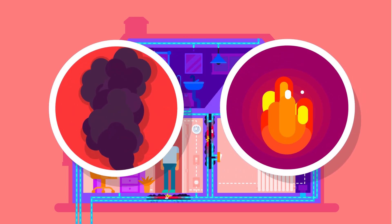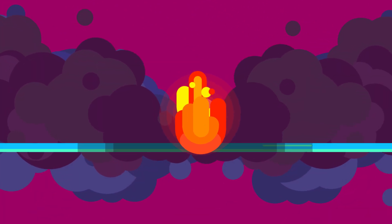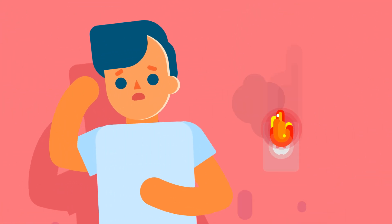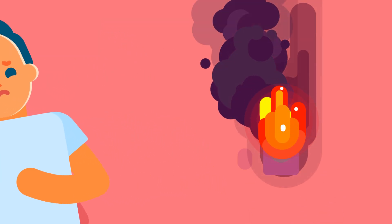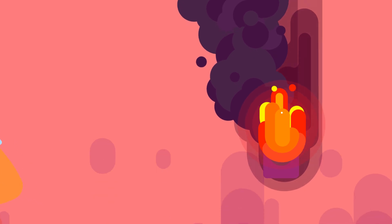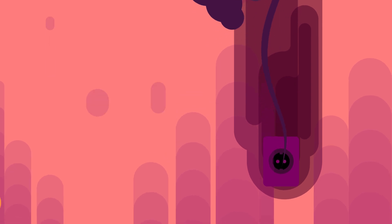In most people with MS, there are many areas of damage that may grow larger over time. Sometimes the fire becomes large enough that it can be seen, much like the clinical symptoms people with MS experience during a relapse. Occasionally, the fire burns itself out and there isn't much damage to the house. This is called remission.